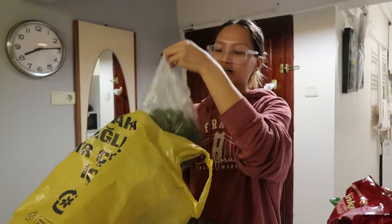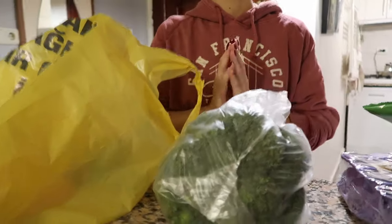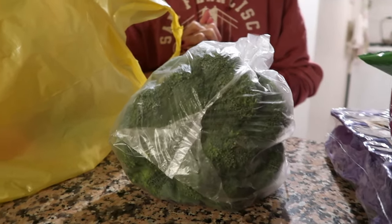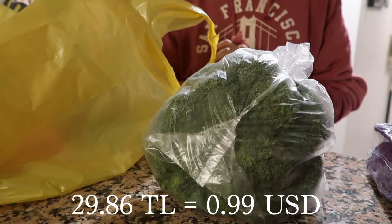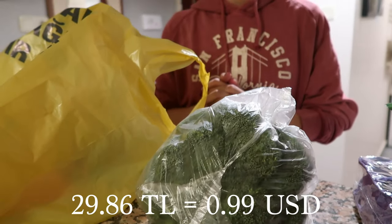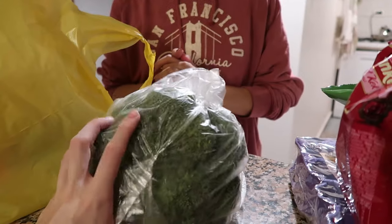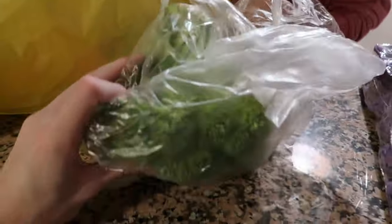Up next we got a full head of broccoli — a very large broccoli head. This cost us 29.86 Lira. It's priced at 44.9 Lira per kilogram and we got 0.665 kilograms, so it's a pretty big amount. We've been eating so much broccoli since coming to Turkey — it's delicious here. All the produce in general is super high quality. That head of broccoli probably lasts about two big meals.